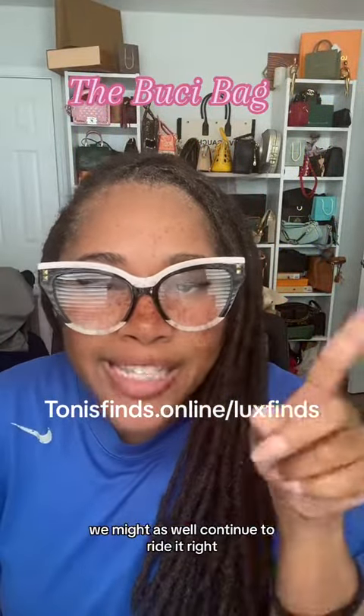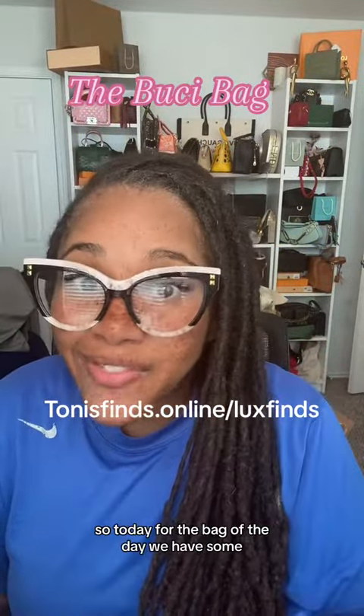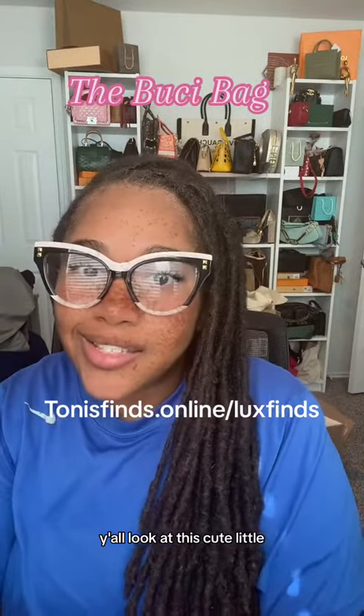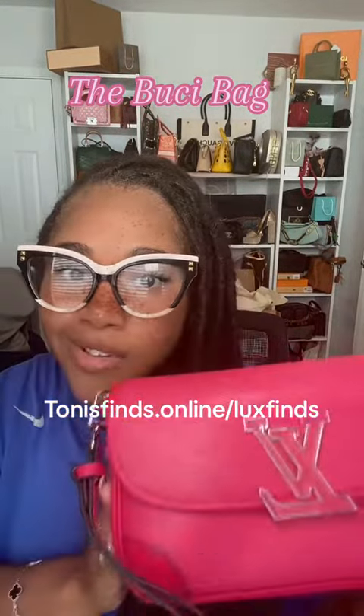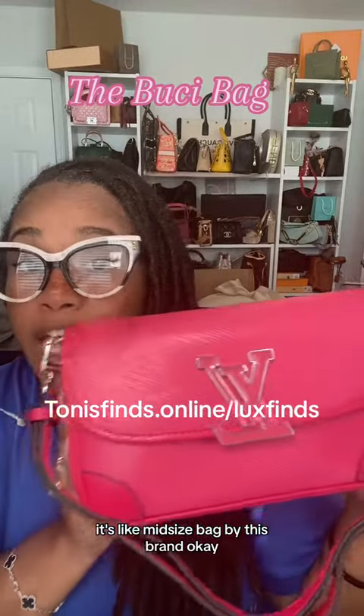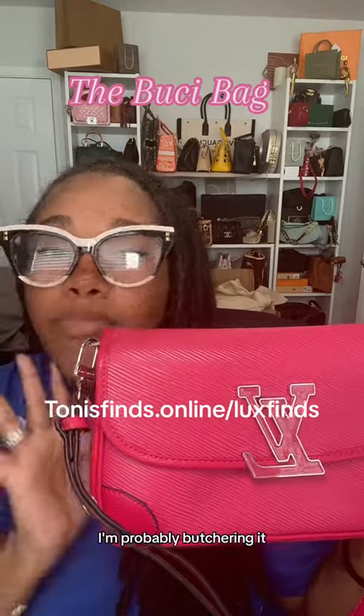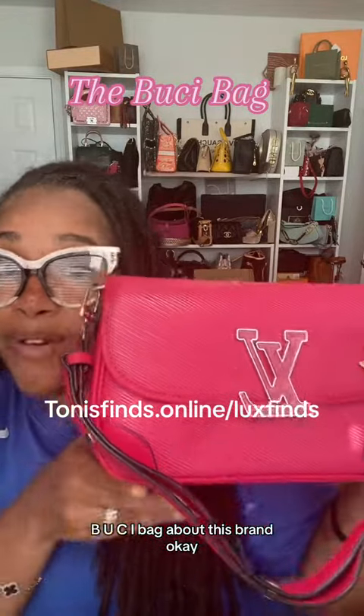So since we're already on the pink wave, we might as well continue to ride it. So today for the bag of the day, we have some — y'all, look at this cute little... well, it's not little. It's like a mid-sized bag by this brand. This is the Bucy — I'm probably butchering it — B-U-C-I bag by this brand.